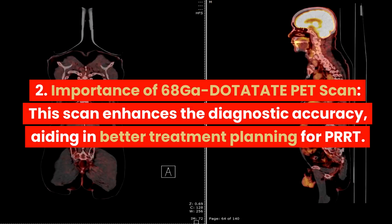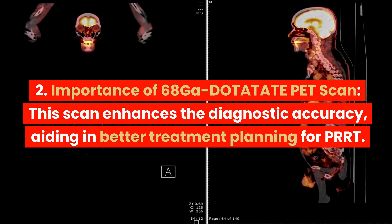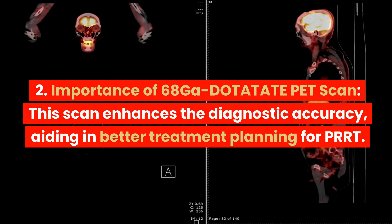2. Importance of 68-GA DOTATATE PET scan. This scan enhances the diagnostic accuracy, aiding in better treatment planning for PRRT.